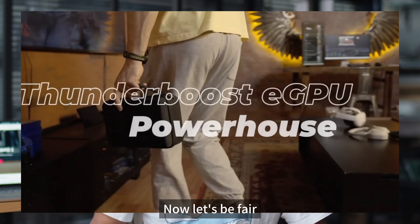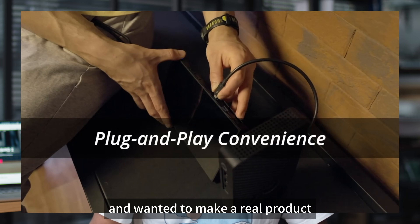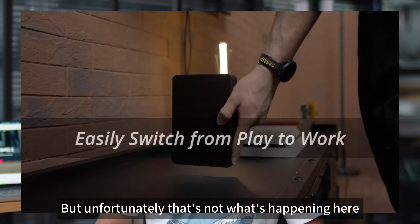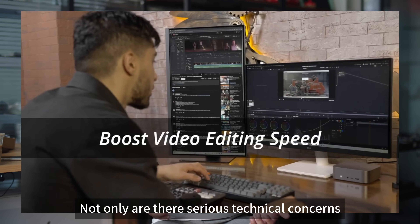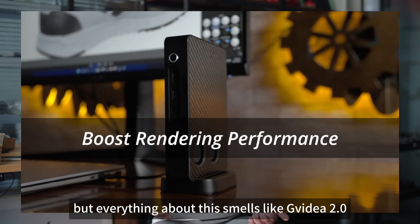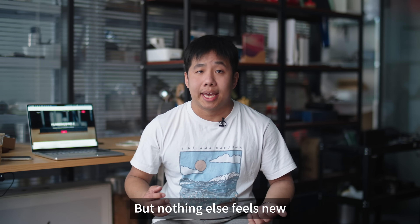Okay, now let's be fair. If they had really turned over a new leaf and wanted to make a real product, we'd actually welcome that. But unfortunately, that's not what's happening here. Behind all the buzzwords is a mountain of red flags. Not only are there serious technical concerns, but everything about this smells like JVIDIA 2.0. Sure, they are using a new account, but nothing else feels new.